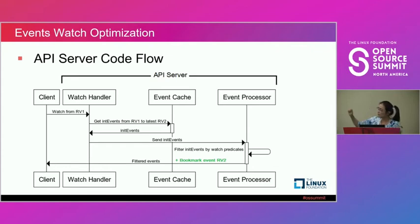In Kubernetes, each watch connection only has a lifetime of several minutes, after which it renews the watch connection. When it starts to watch, it provides a resource version to watch from. When the API server receives this resource version, it scans its event cache and finds all events from that resource version (RV1) up to the latest resource version (RV2). Not all those events need to be sent to the client, so it goes through the event processor using watch predicates to determine which events to send.